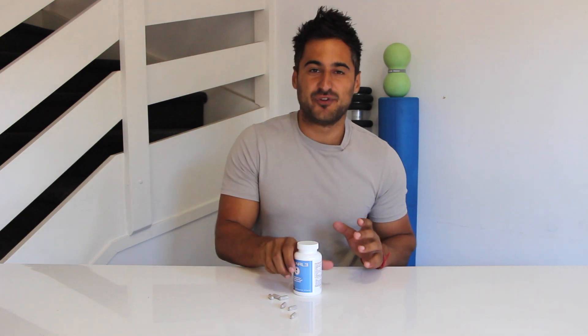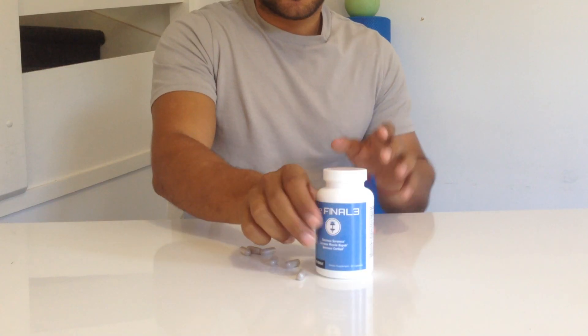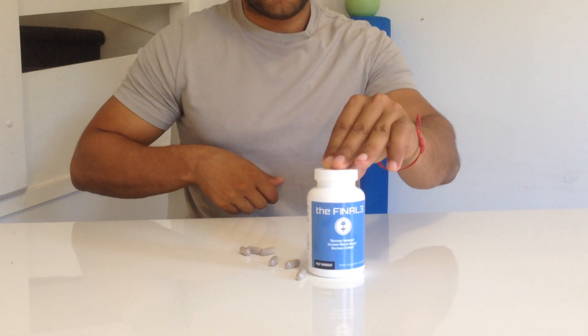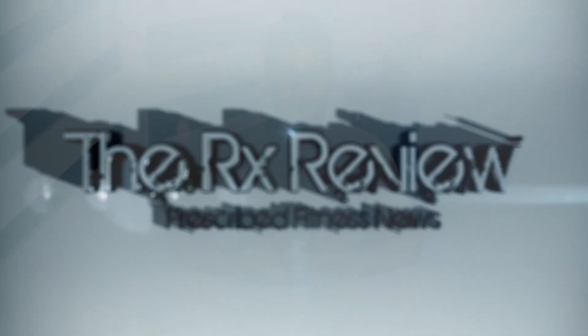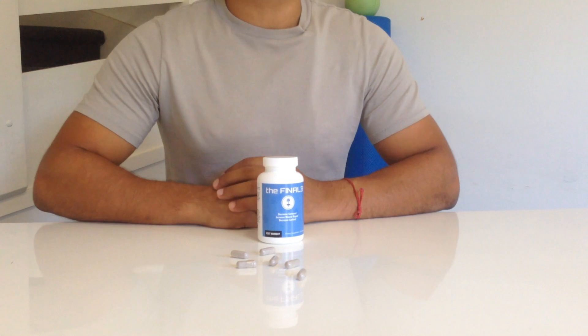Hey guys, it's John here from TheRxReview.com and today we're taking a close look at a new recovery supplement called the Finale, which you can see right here. For those of you who aren't familiar with the Finale, it's a relatively new supplement to hit the functional fitness market with a huge focus on increasing recovery after training to help get you back in the gym as soon as possible.